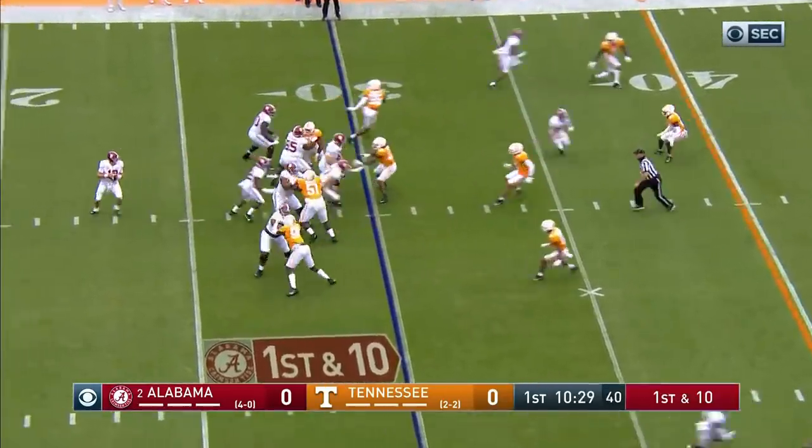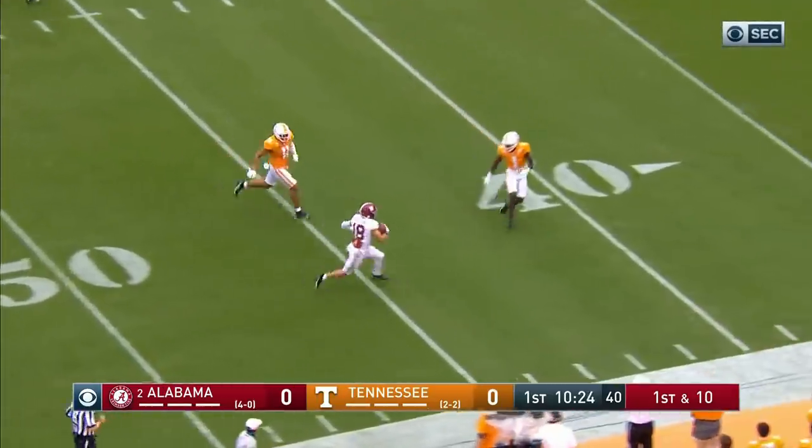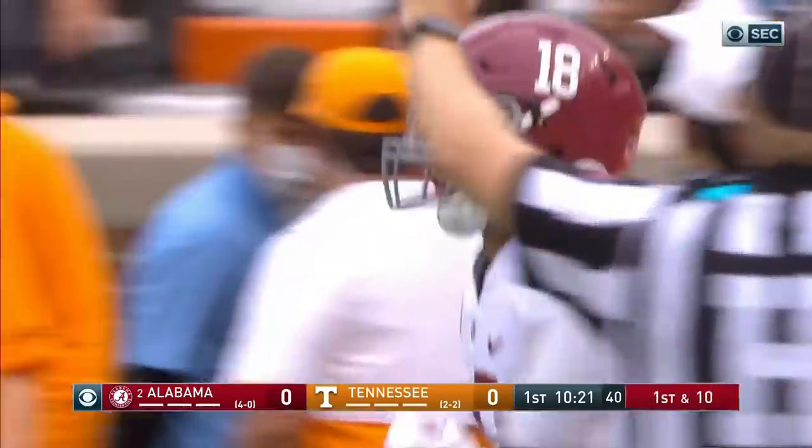Bolden's got a backpedal to take the fair catch around the 30-yard line. Here's a wide-open Slade Bolden — the man that took his spot in the lineup — and he's got it all the way to the Tennessee 40-yard line.